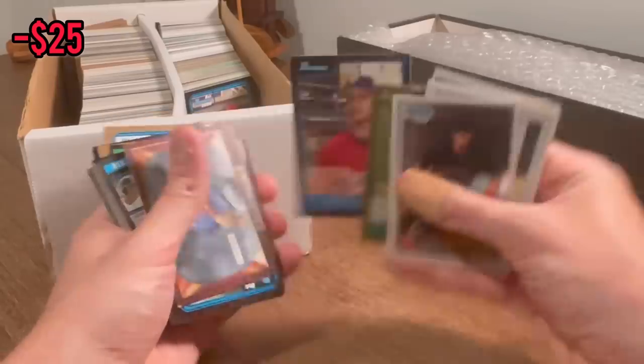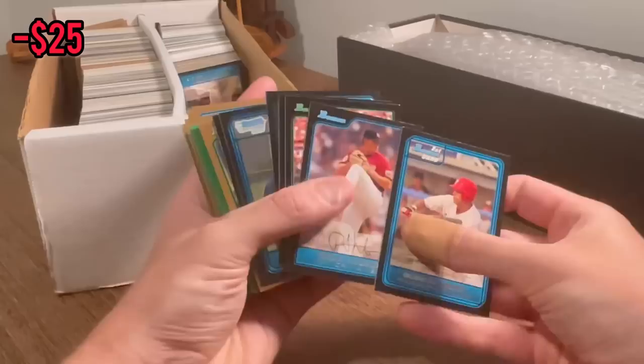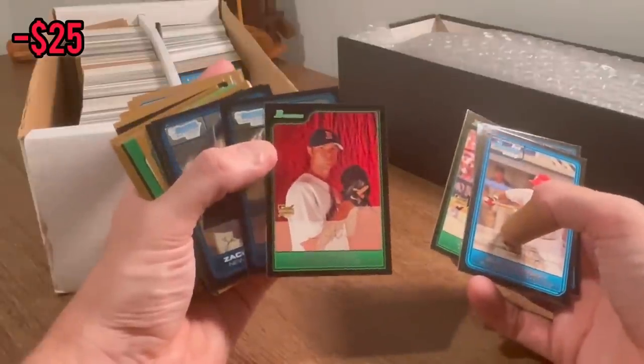There he is — there's a nice Ryan Braun rookie card right there. We'll throw this Ryan Braun rookie card into the overall giveaway. Nice Phil Hughes. John Lester — we'll do John Lester as the next Easter egg. Good luck.